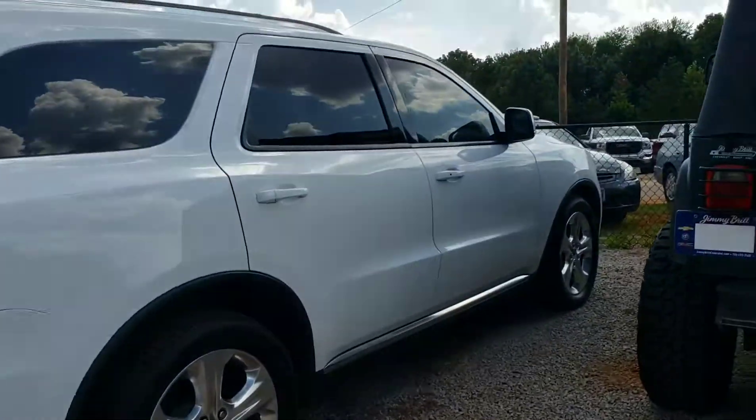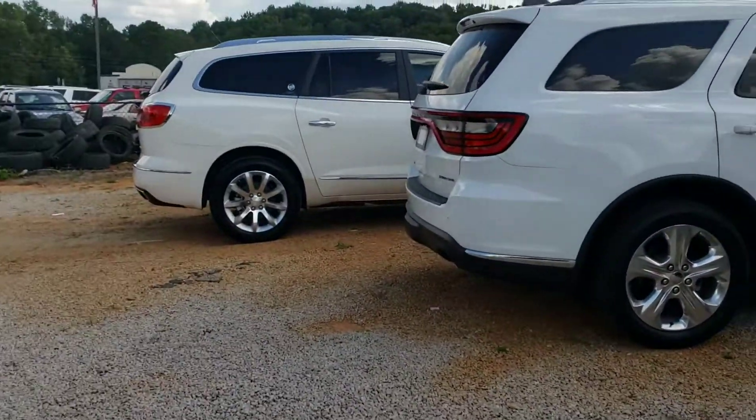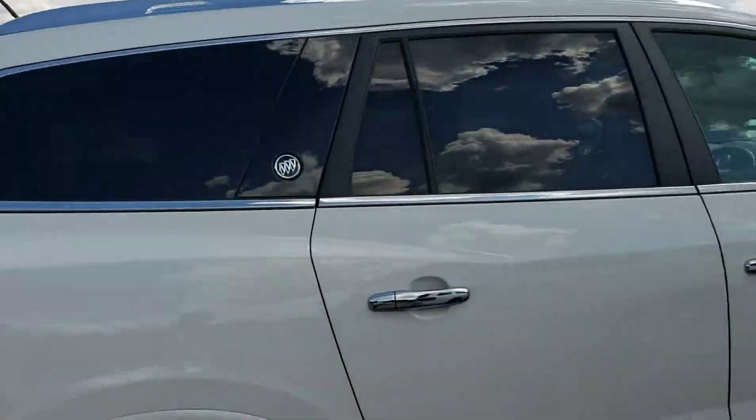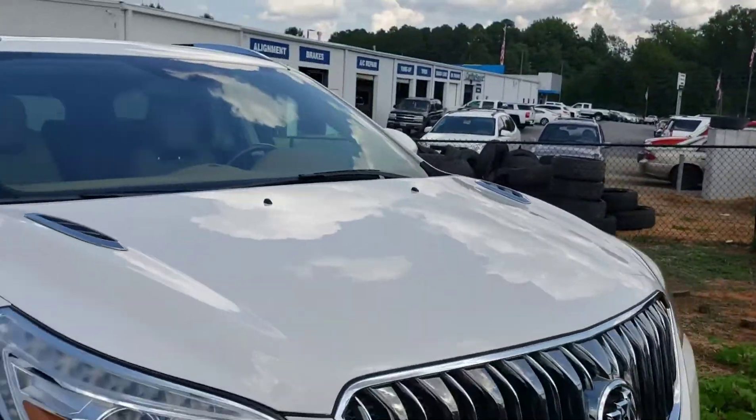We come this way — I did grab the keys to this one right here. This is another fresh trade, super nice. It's a 2015 low mileage Dodge Durango. And this Enclave is another low mileage vehicle — I think this is a 2013 Buick Enclave.